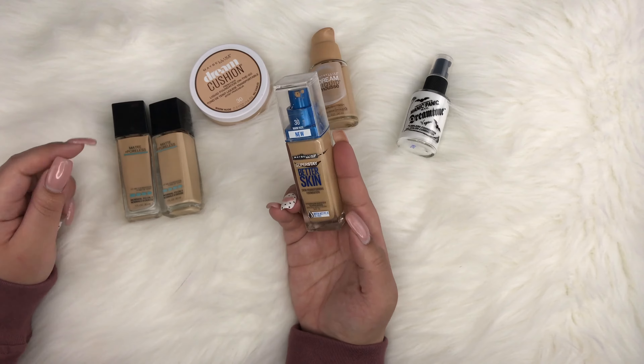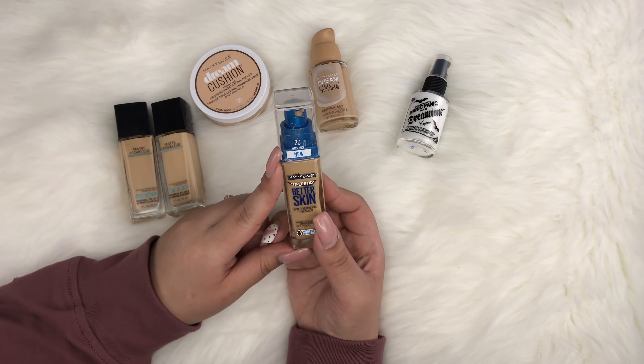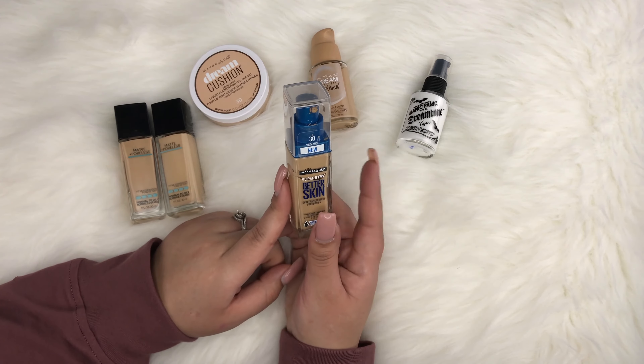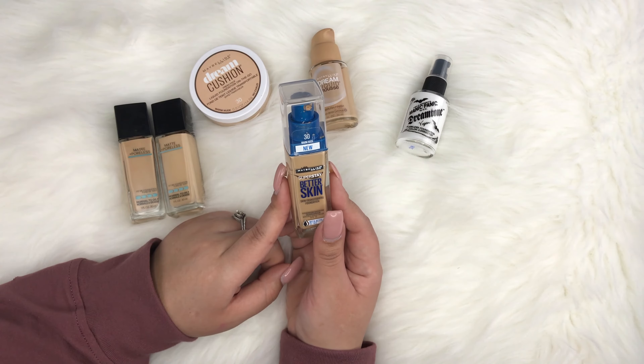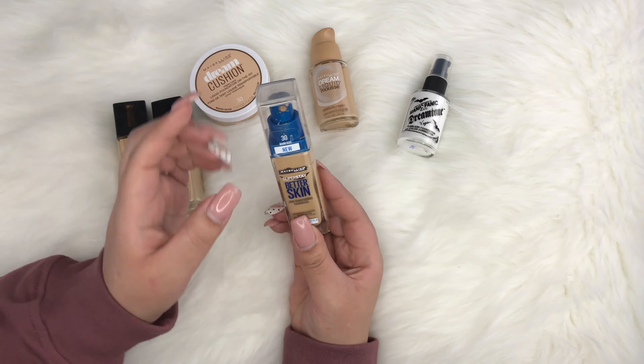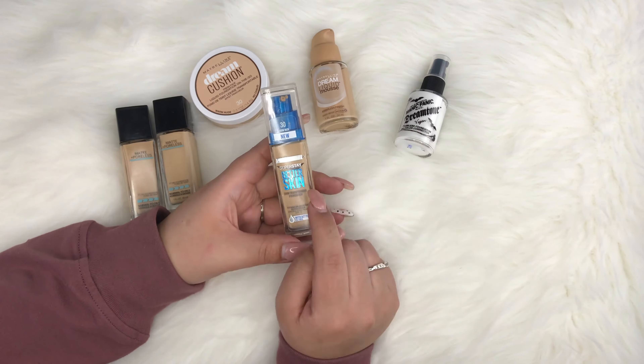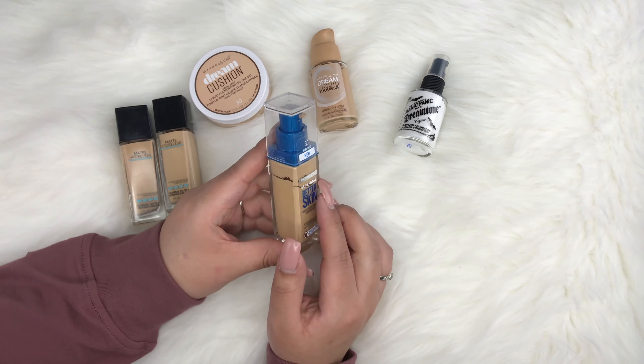Next I have the Maybelline Super Stay Better Skin Foundation in shade 30, Warm Nude. A lot of people compare this to the Makeup Forever foundation. This one is actually a little too dark for me right now, so I'm going to use the color corrector to lighten it up, but I've heard amazing things about it.